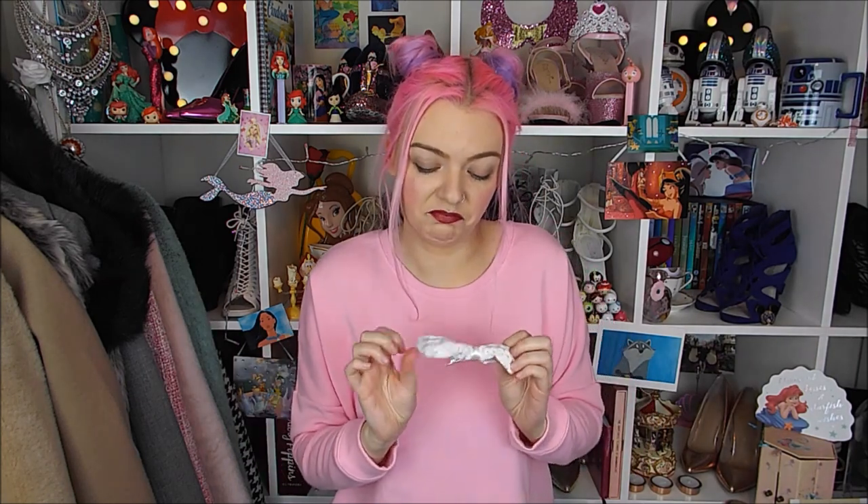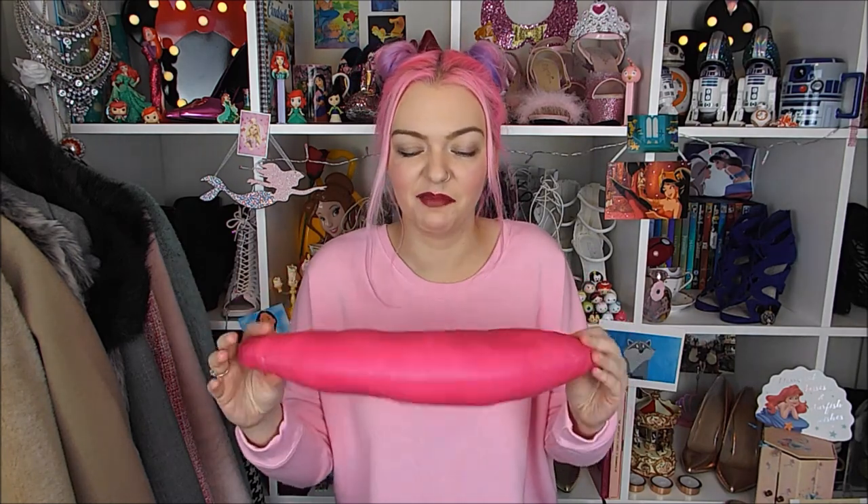I got this cushion - I think it was £3. It was definitely still in the store last week. It's just a lip cushion - I just thought it was funny. I put it on my sofa. It was going to go in the bedroom but it's ended up staying downstairs.